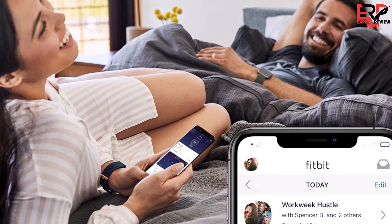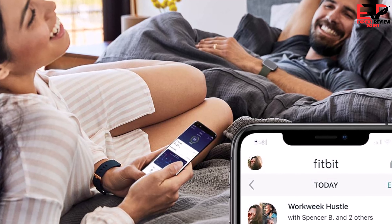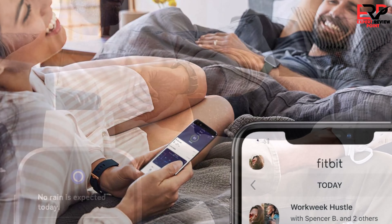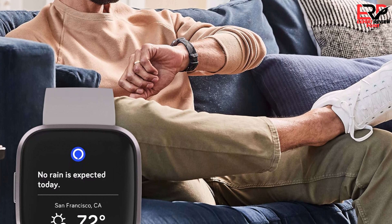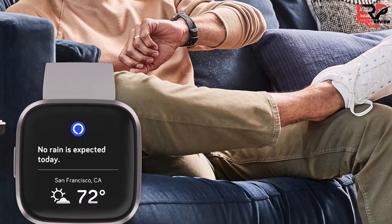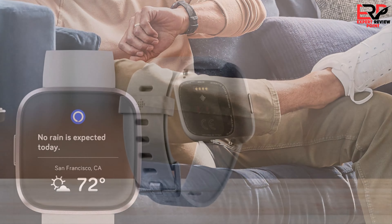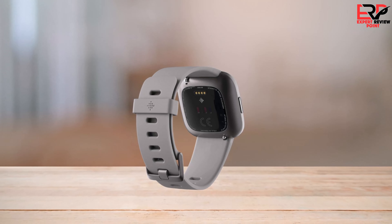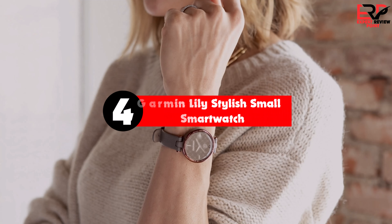All that data syncs with the Fitbit app, which offers excellent fitness analytics — especially for those willing to pay for Fitbit Premium. The Versa 2 is inexpensive because it's one of Fitbit's older devices, and at times it can feel like it's aging a little. It also doesn't have built-in GPS, though it can access GPS from a connected phone. If you can live with those limitations and want excellent fitness tracking, the Fitbit Versa 2 is the budget smartwatch to buy.